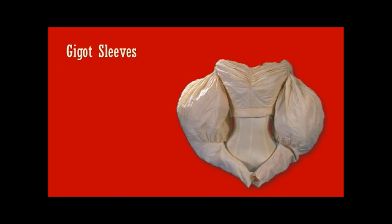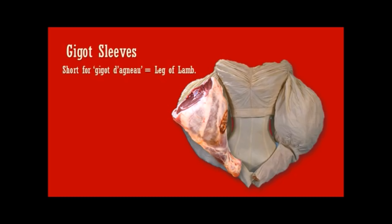Let's talk about these extraordinary sleeves. They have a name we still use today: gigot sleeves. It comes from the French — short for gigot d'agneau, which is leg of lamb. A leg of lamb really echoes the shape of these extraordinary gigot sleeves.